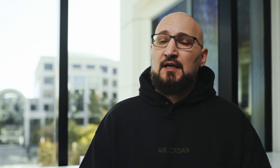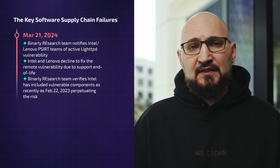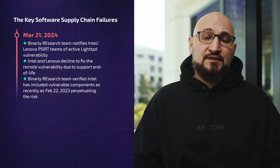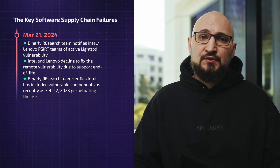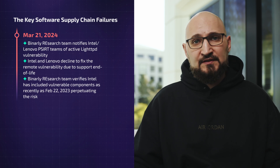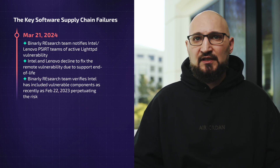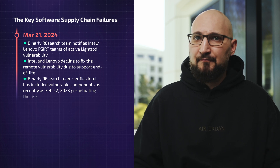As a company focused on software supply chain security, we feel we need to inform the security community about these vulnerabilities and make sure everything will be fixed, or that vulnerable devices will be removed from remote access and availability so that attackers cannot engage with them.